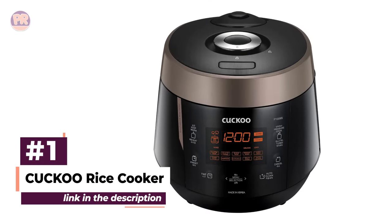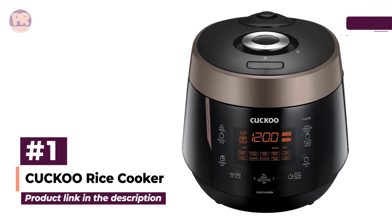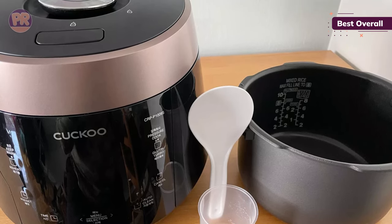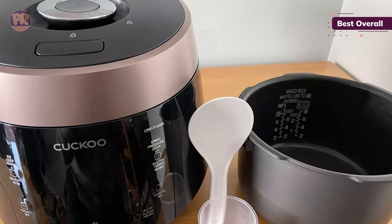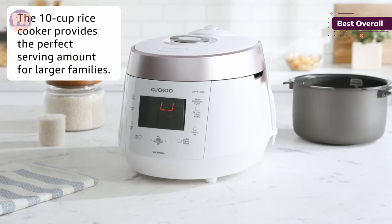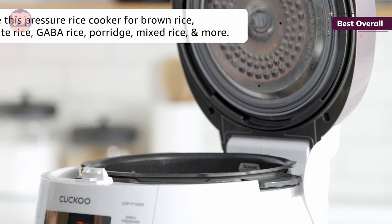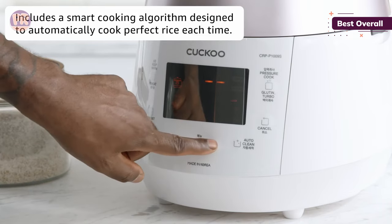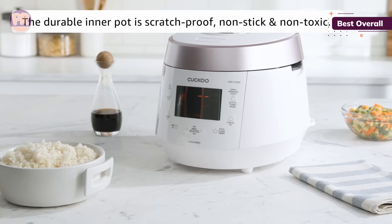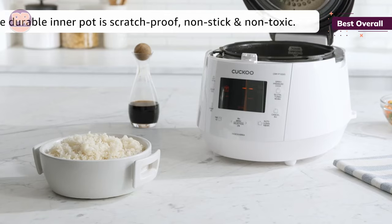The first rice cooker on our list is the Cuckoo Rice Cooker. In general, rice cookers make the process of cooking rice very easy. This one even has a computerized voice that talks you through everything, reminding you to lock the pressure cooking lid and alerting you as your rice gets closer to finished. It's a fun and luxurious feature. This is an enormous machine with a capacity of 10 cups of dry rice — that's 20 cups of cooked rice. As a pressure cooker, the Cuckoo cuts down on cooking time for larger amounts, making a full batch of white rice in about 25 minutes.